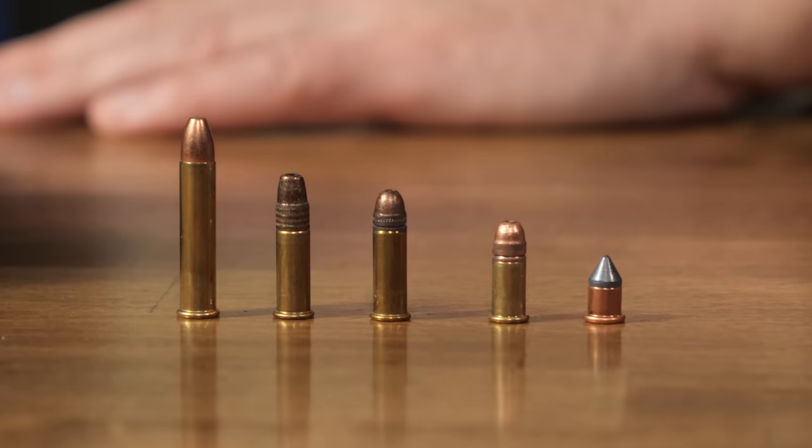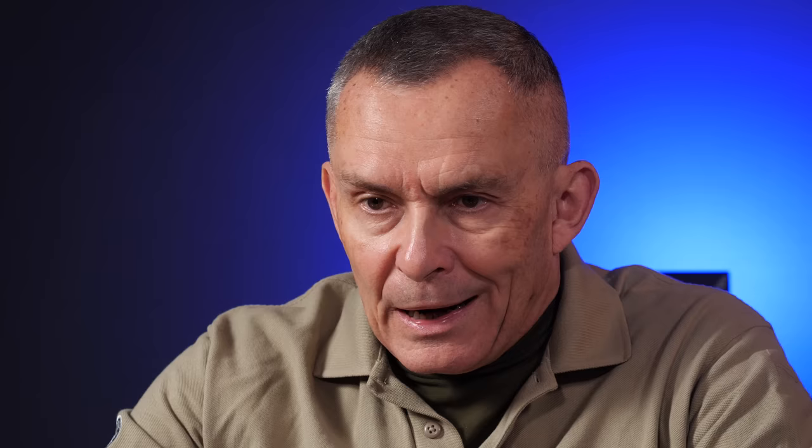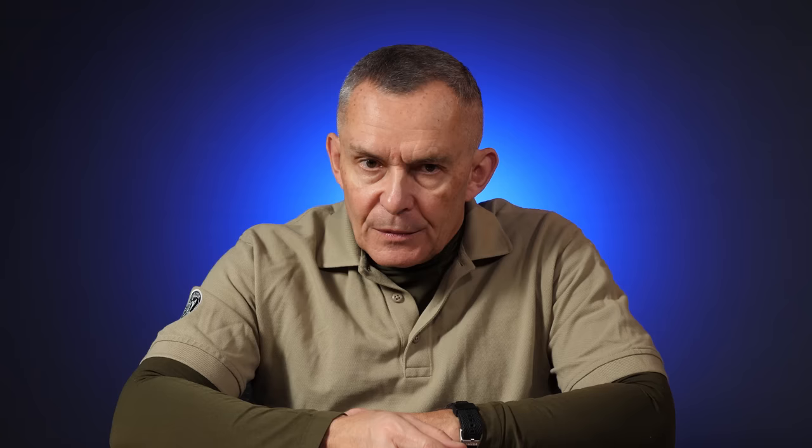In front of me I have five .22 caliber cartridges. This one on this end is the grandfather of the whole bunch. Today we call it the Flaubert — F-L-O-B-E-R-T — a French word. It used to be called, and still is called to some degree, the .22 BB cap. This thing is where all the rest of these came from, though it is not interchangeable with them. If you're going to buy this, you've got an old, old, old gun chambered for it.